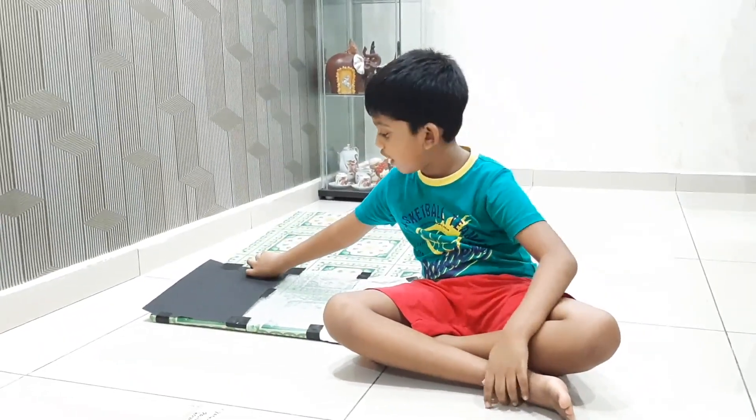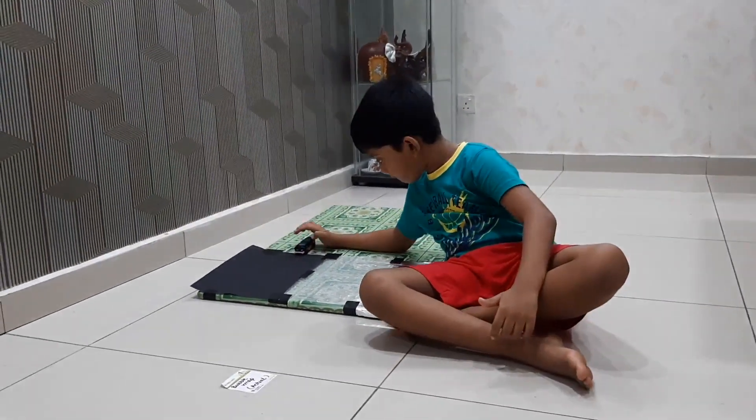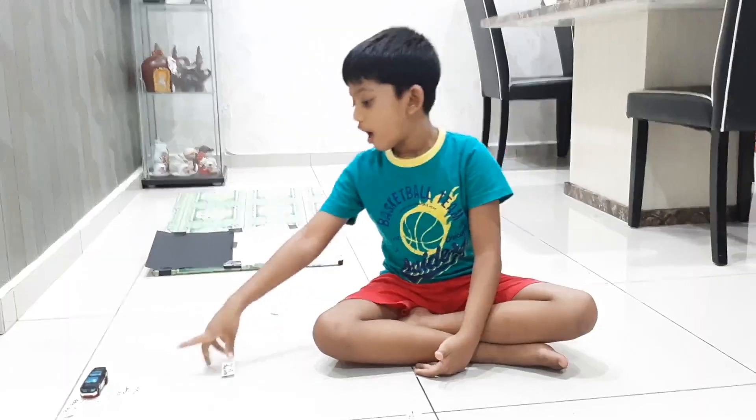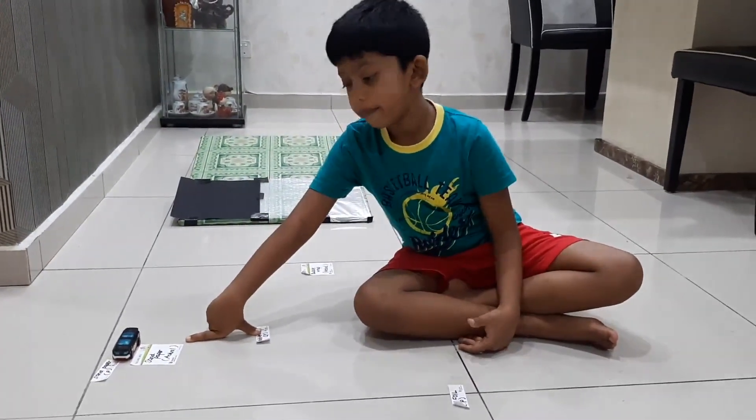Now for the final test we have the sandpaper. I was right — the car stuck at my prediction.